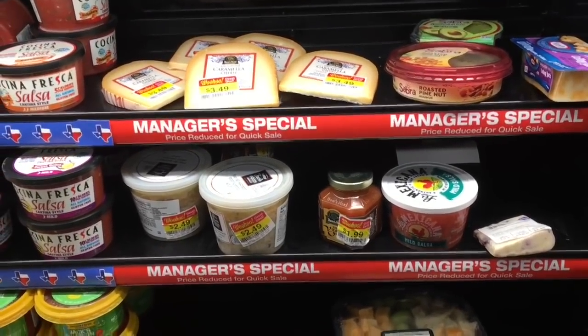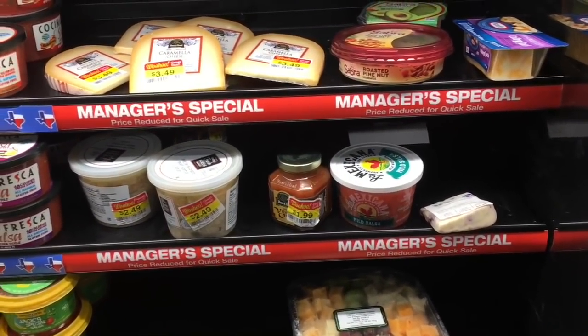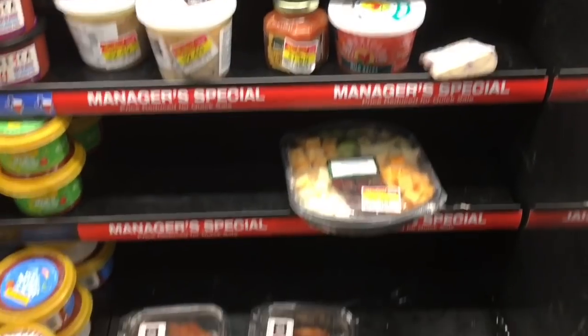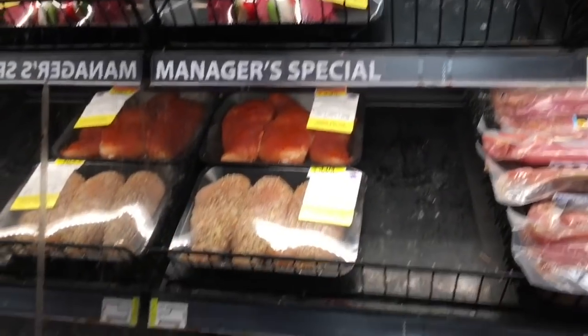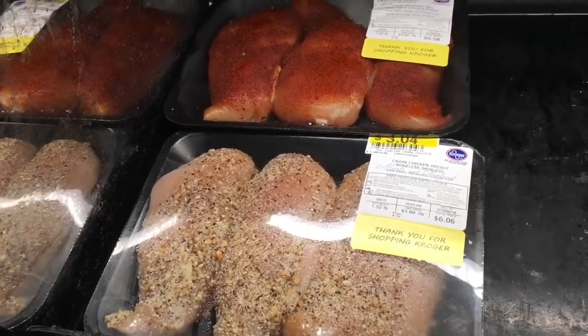We are at Kroger now. I don't have too many things on the list here, but a few things. I'm still going to show you guys the clearance sections at my store because I kind of like watching videos where people show clearance sections. Bakery clearance looks pretty sad today. Here's the meat clearance — I feel like that's a pretty good deal on that chicken, but pantry challenge, Kelsey, pantry challenge.